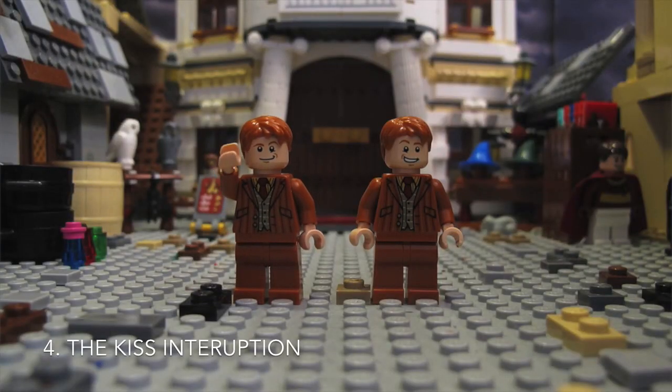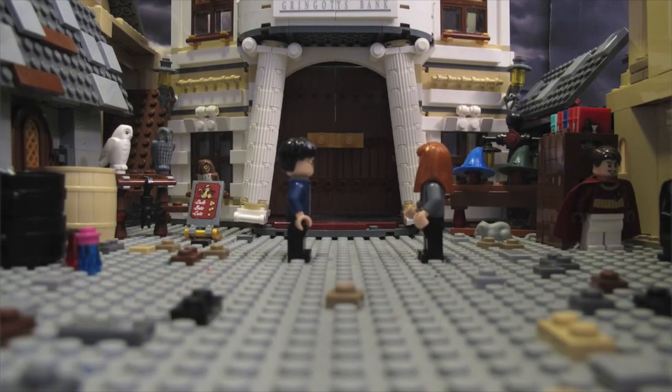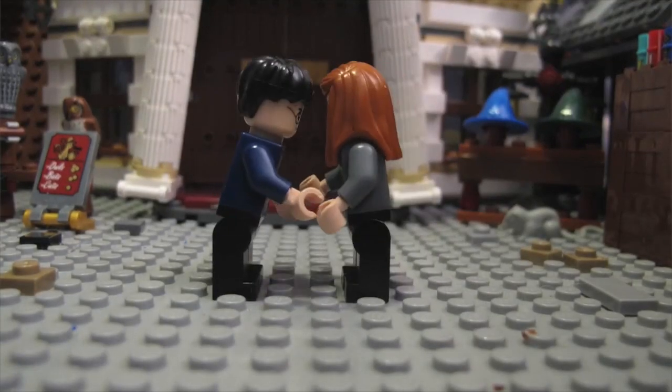For this prank, you'll need an invisibility cloak. Just watch. Hi, Junie. Hi, Harry.